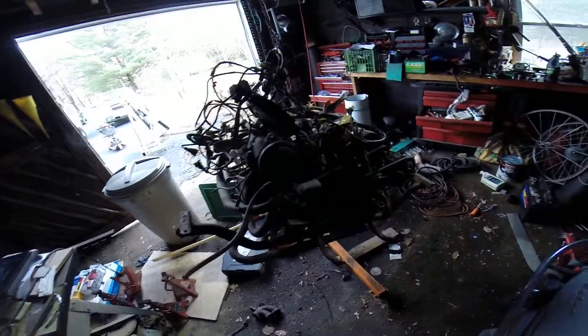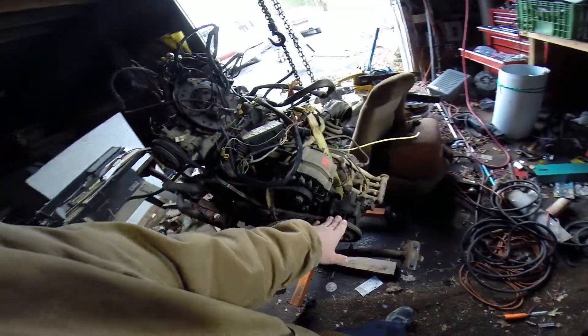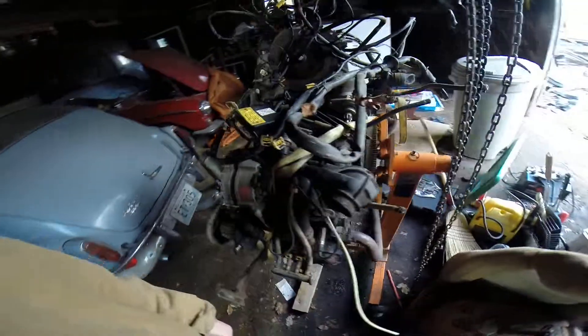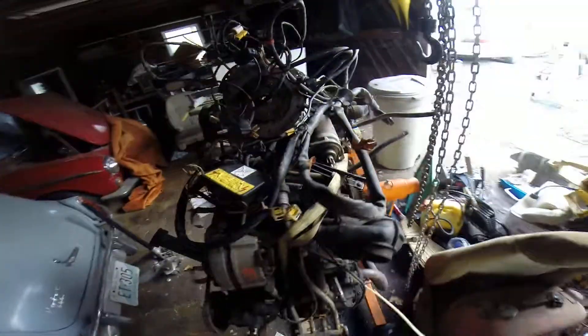This motor is out of a 1990 Volkswagen Vanagon — it had air conditioning, power steering, full motor with injectors and everything. It was pulled out last year; it was running good — we drove it right into the spot where we used a chain hoist to take it out.